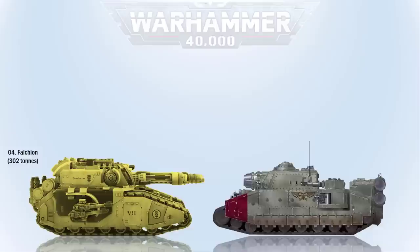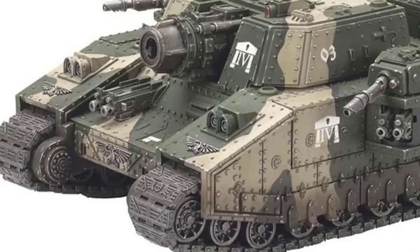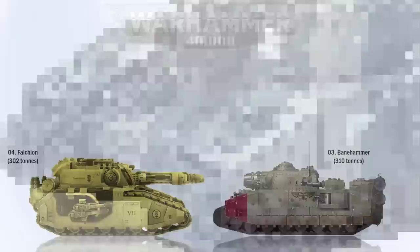At number 3 we have the Banehammer. The Banehammer was meant to deter opposing forces from attacking Imperial lines before the Imperial Guard's tremendous barrage had their expected effect. This super heavy tank is armed with a single hull-mounted tremor cannon as its main weapon, which is invaluable as it creates shockwaves and earthquakes that slow down enemy charges, especially Tyranid swarms. This tank weighs 310 tons.